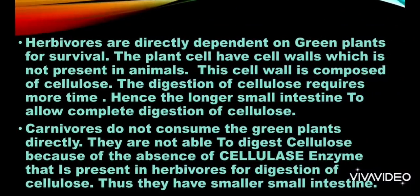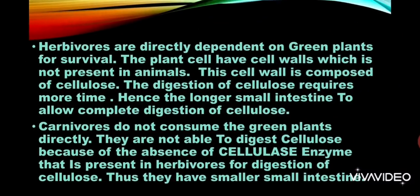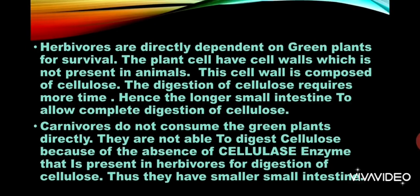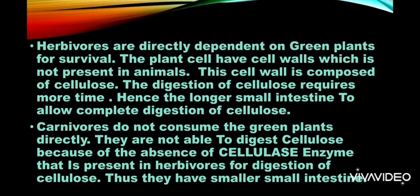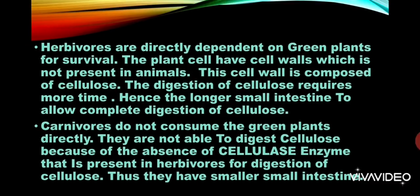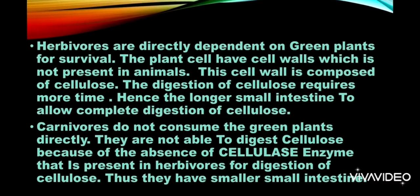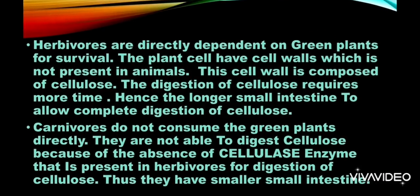The answer is: herbivores are directly dependent on green plants for survival. The plant cell has a cell wall, which is not present in animals. This cell wall is composed of cellulose. The digestion of cellulose requires more time, hence herbivores have a longer small intestine to complete the digestion of cellulose.